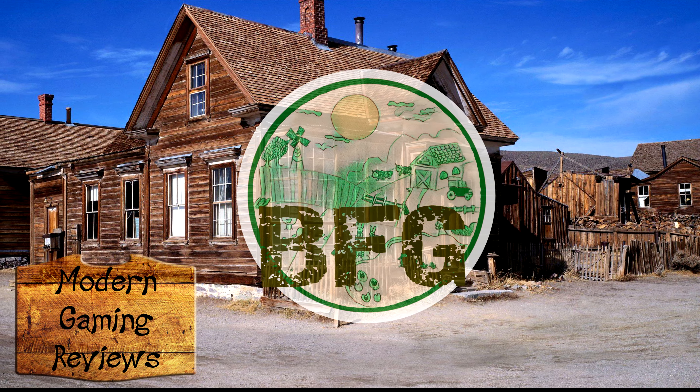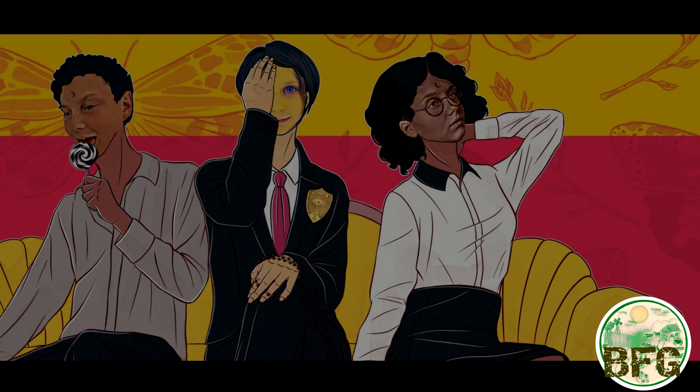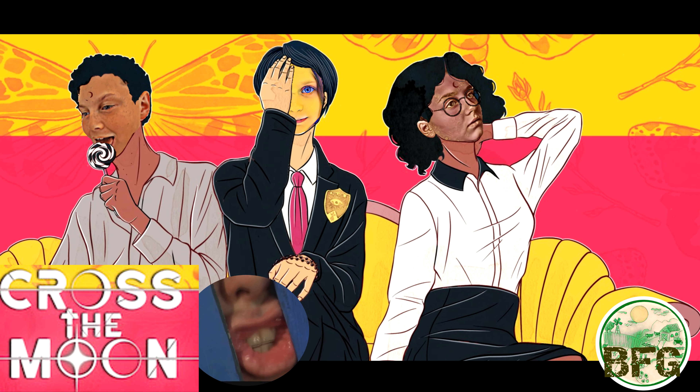Howdy folks, and welcome to Beam Farm Gaming. And this is our review of Cross the Moon. Shut the moon!